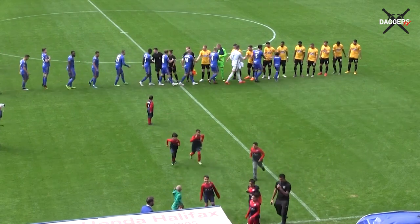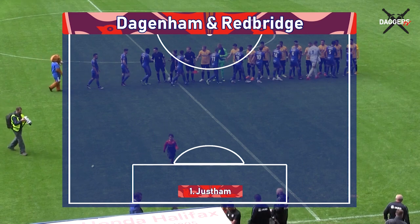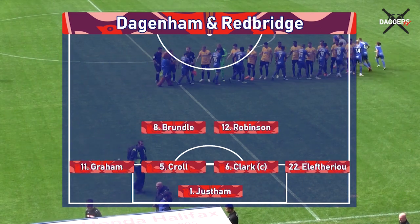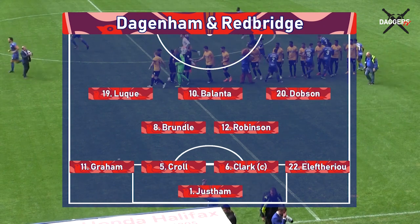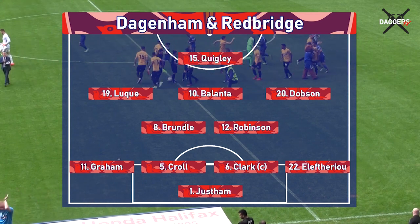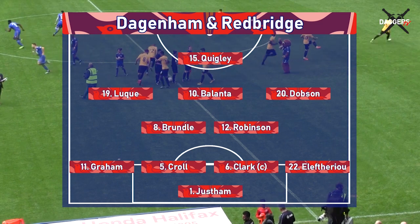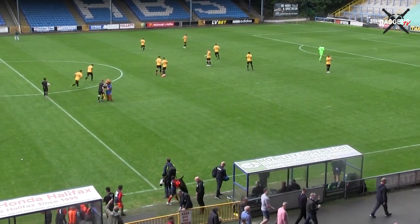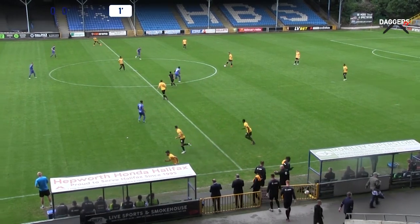In goal, Elliot Justham. At the back, Andriela Theriou, Kenny Clarke, Luke Kroll, Bagasan Graham. In centre midfield, Matt Robertson partnered with Mitch Brundle. On the right-hand side we've got James Dobson, in the centre Angelo Bellanta, out on the left Joan Luque, and then playing as a lone striker today, Joe Quigley. And we're underway here.